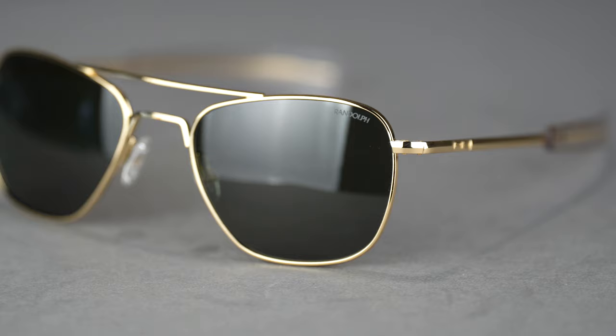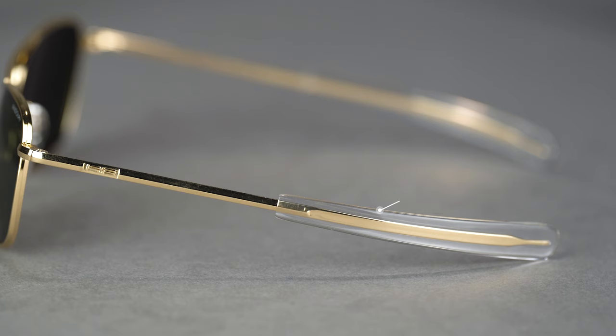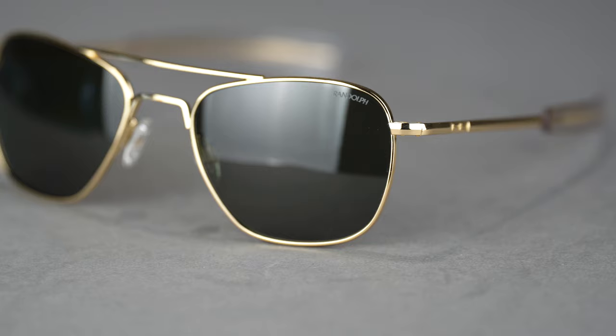We can't talk about driving sunglasses without mentioning an Aviator. My favorite Aviator is the Randolph Engineering Aviator — that's actually the model name. They have bayonet temples, which is a really cool feature that not only looks amazing with that retro styling but also functions well at keeping the glasses on your head. You can see that slight inward wrap to hug the head from the back. It's a really solid, classic American design.